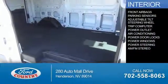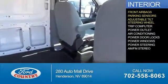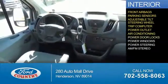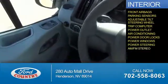On the inside, you'll find front airbags, parking sensors, an adjustable tilt steering wheel, a trip computer, power outlet, air conditioning, power door locks, power windows, power steering, and AM-FM stereo.